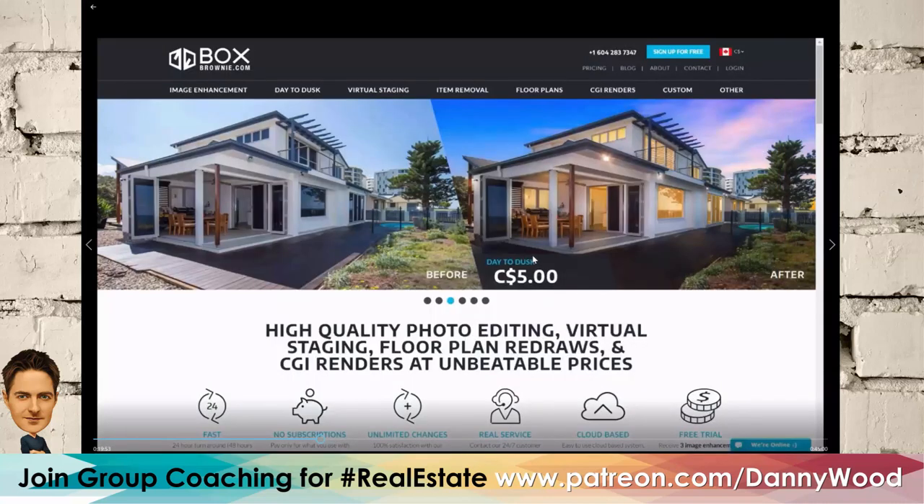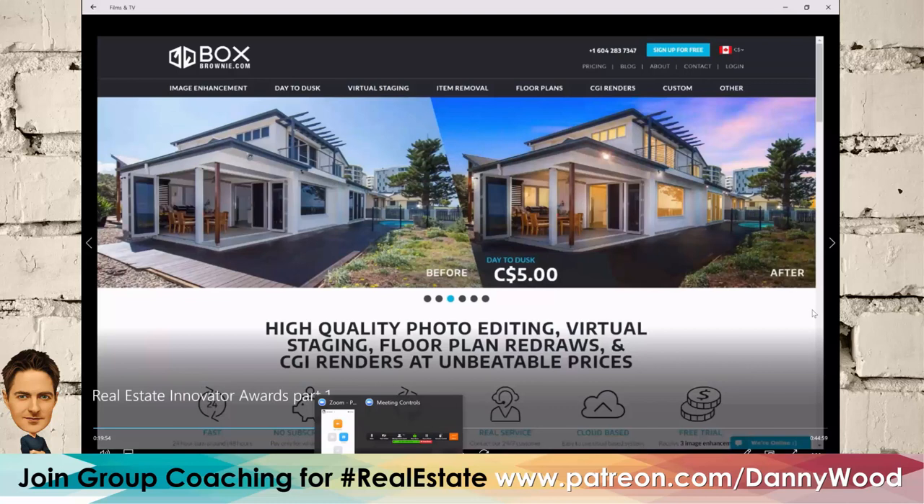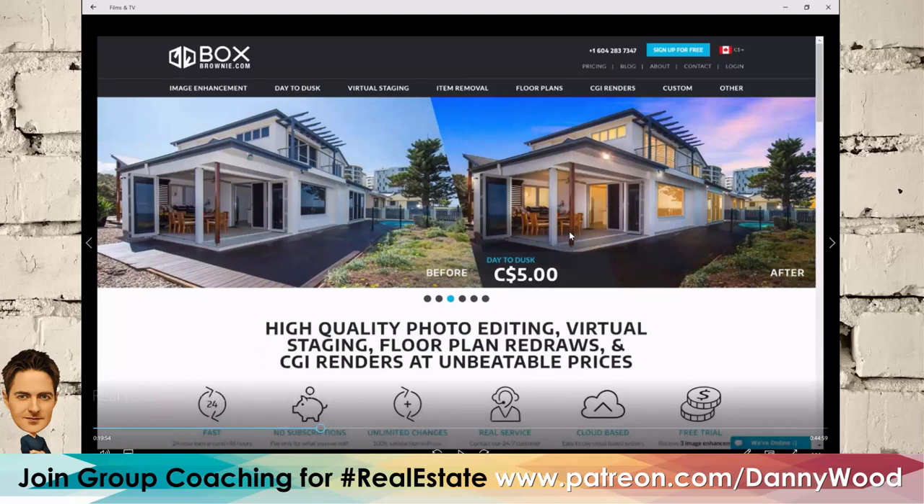That was the first demo. Let's take questions. 'Is it possible for Ontario?' Yes, we have several agents in Ontario, Canada, and we're adding more by the day. Still run it by your broker, owner, or manager because RECO — the Real Estate Council of Ontario — is very strict. You can't have someone calling and talking real estate unless licensed, but Agentology's people aren't discussing MLS or listings specifically.